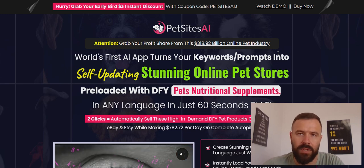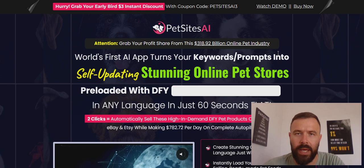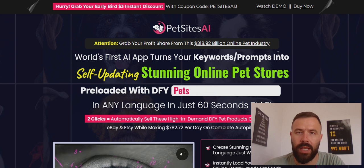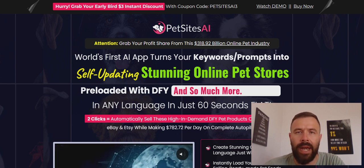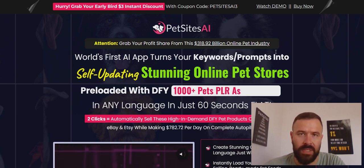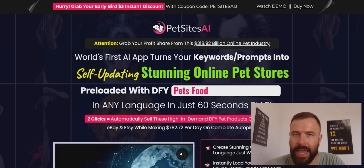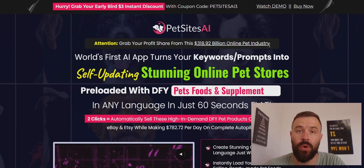Hey, Ivan here, and welcome to my Pet Sites AI review. With this video I want to help you learn more about Pet Sites AI by answering questions such as what it is, how it actually helps you make money online, and above all, is Pet Sites AI a legitimate system for earning an income online or just another internet scam? I've done extensive research in order to help you learn more.